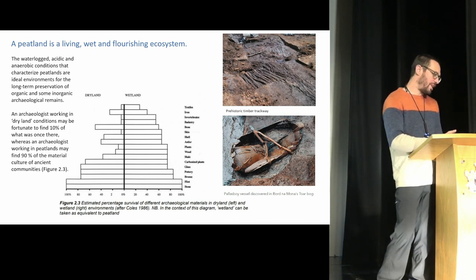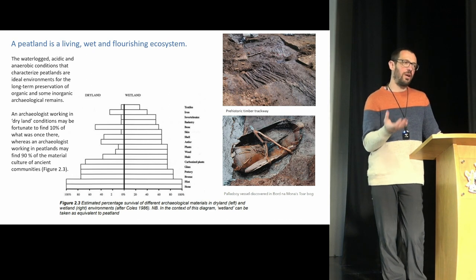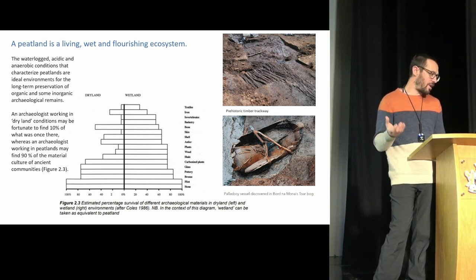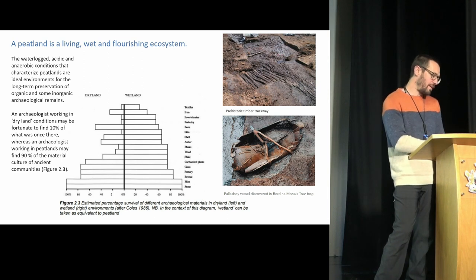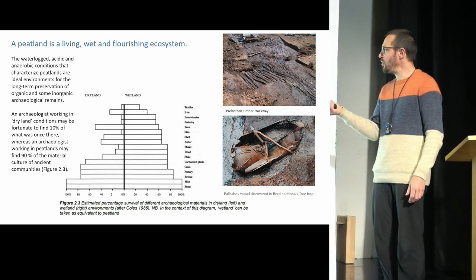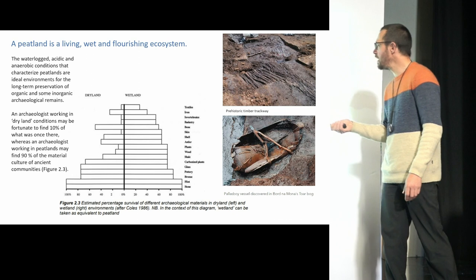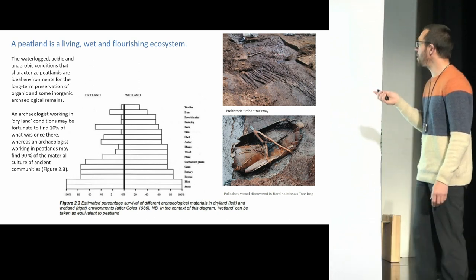When talking about peatlands in relation to archaeology, the waterlogged, acidic, anaerobic conditions characterising peatlands are ideal environments for long-term preservation of organic and some inorganic materials. An archaeologist working in dry land conditions may be fortunate to find 10% of what was there, whereas one working in peatlands may find 90% of the material culture of ancient communities. A table here shows how well organic materials like skin, plants, wood, invertebrates, and textiles are preserved compared to dry land burial sites.